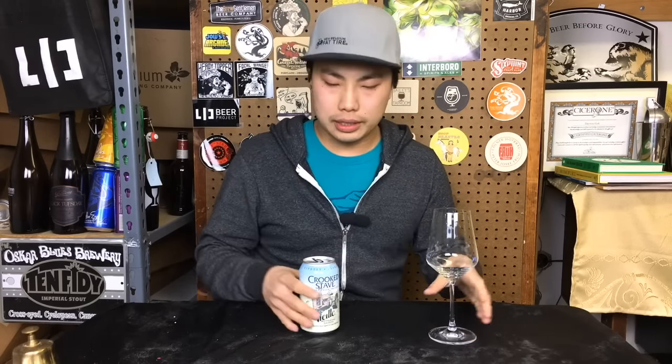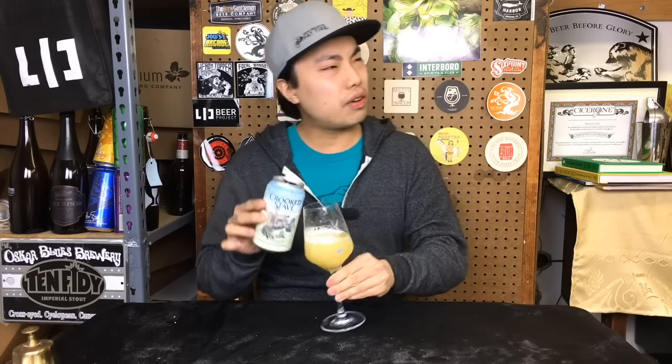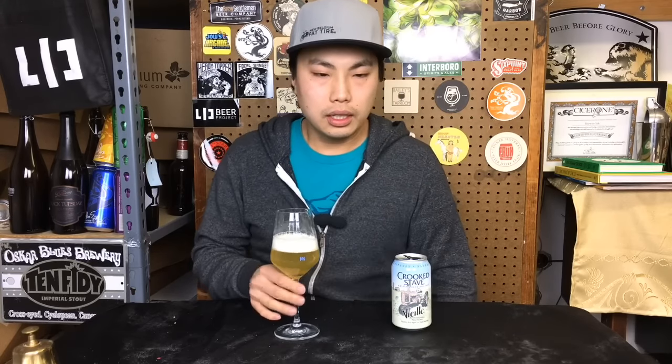I remember this being in those short little 500ml bottles — now we have cans of it. You guys post in the comments below what size those little bottles were that Crooked Stave used to do. And now we finally have them in cans. Really exciting.